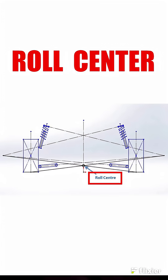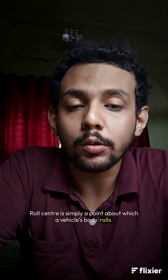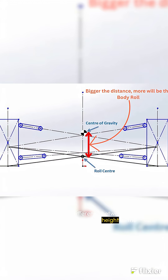Why is it that eliminating body roll is so hard? Enter roll center. Roll center is simply a point about which a vehicle's body rolls. The bigger the difference between the roll center height and the height of the center of gravity, the more will be the body roll.